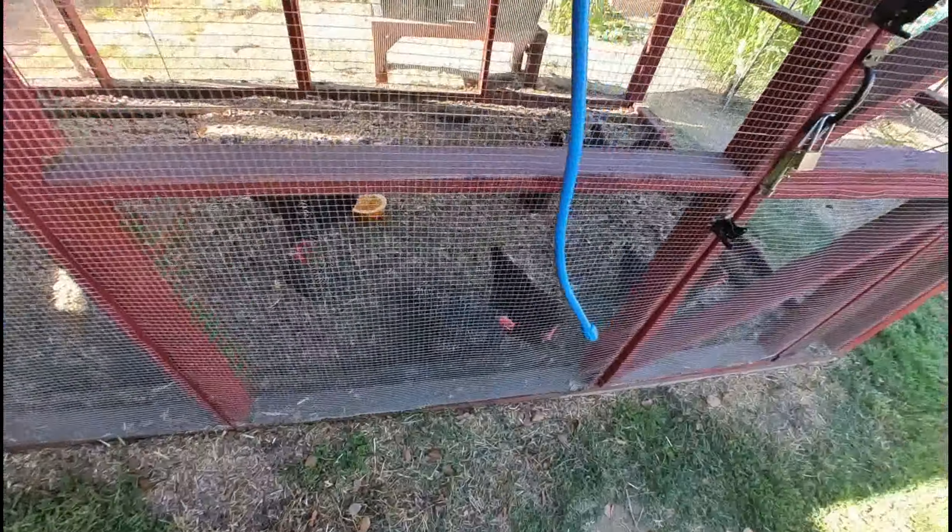What are you guys doing? Love my chickens, love my farm. Thanks everybody for watching — Nick from Doc Chicken Farms.